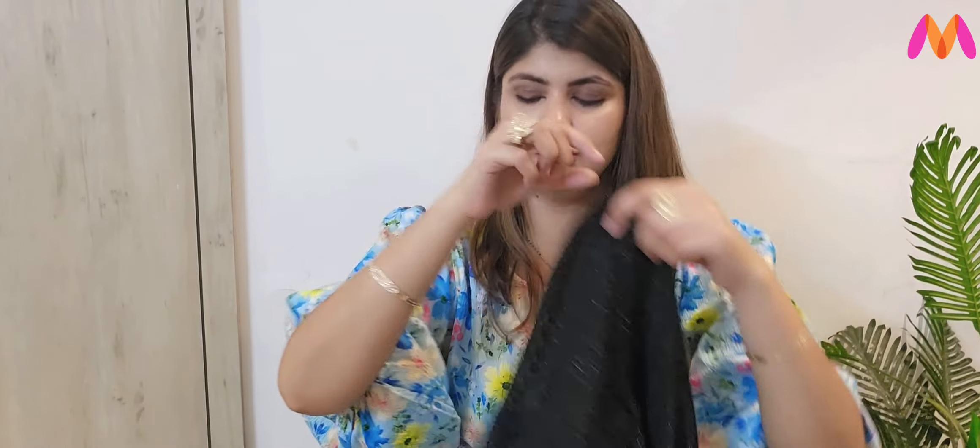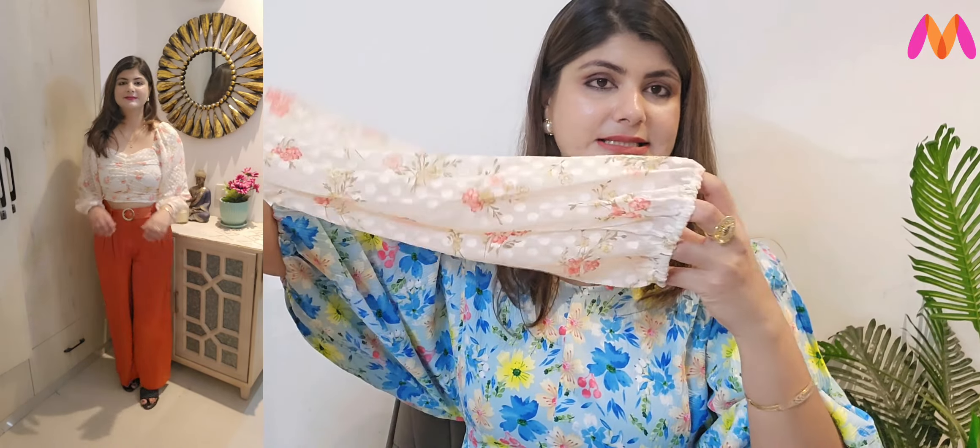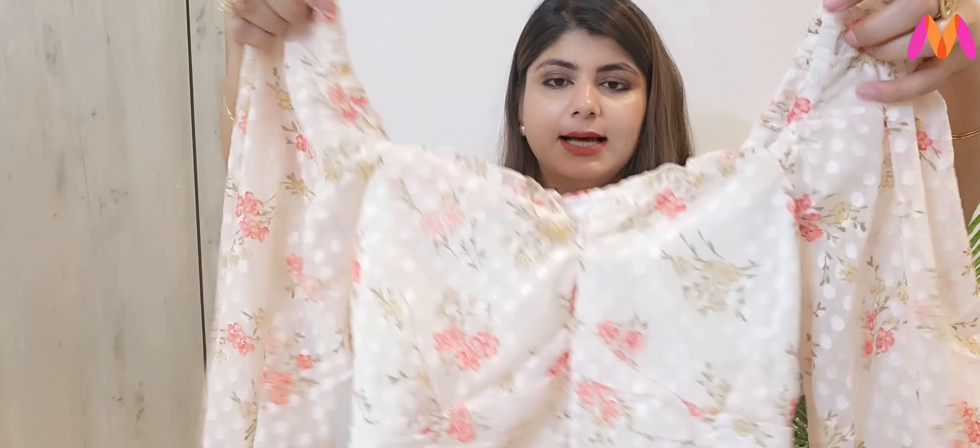Next is a very good floral print top which I have purchased in white color. It is very pretty, elasticated, and very good. You will get the link from Myntra in the description box. It has full sleeves, elasticated detailing at the front, and a sweetheart neckline which is very sweet. You can definitely buy it.